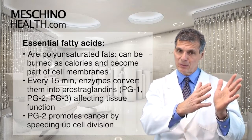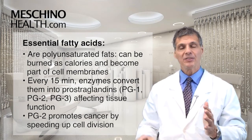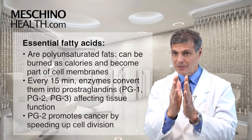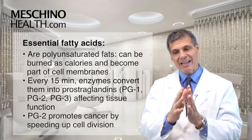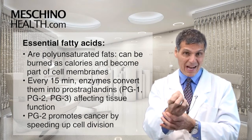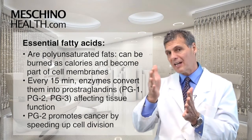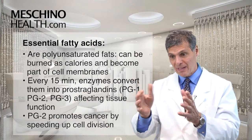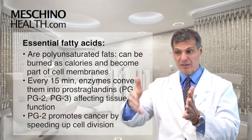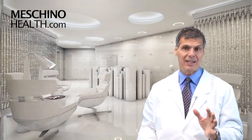The body makes three types of prostaglandins depending on the essential fats in your cells: it can make prostaglandin series 1, series 2, or series 3. As it turns out, prostaglandin series 2 is the bad one. Cancer cells like to take arachidonic acid and convert it into prostaglandin series 2, which helps the cancer cell divide at a really fast rate so it can spread through the body like wildfire.